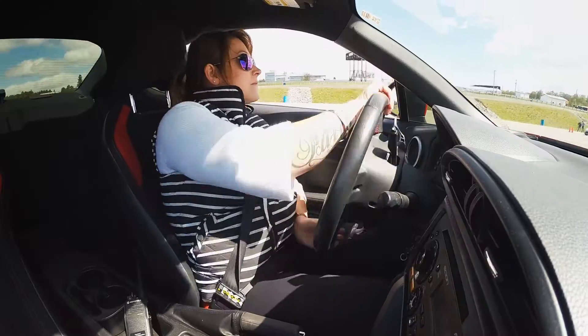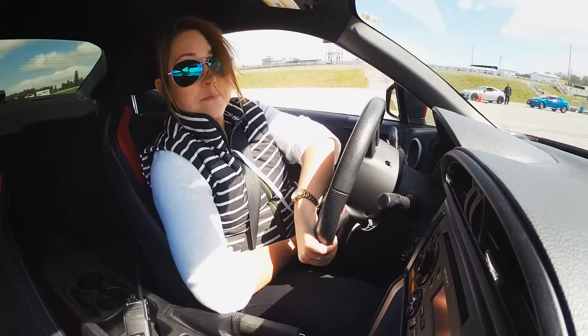I drive it day to day — it's my go-to work car — and when I take it out on the track, I'm happy. I'm just grinning ear to ear with excitement.